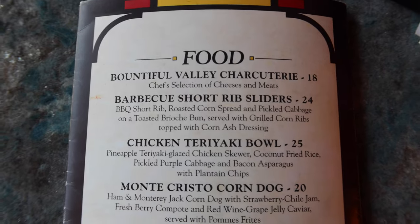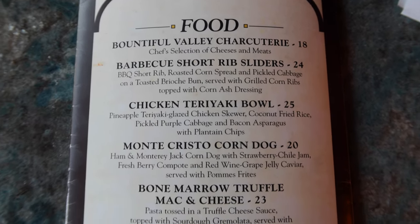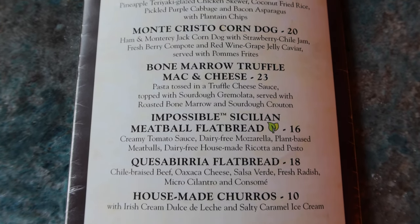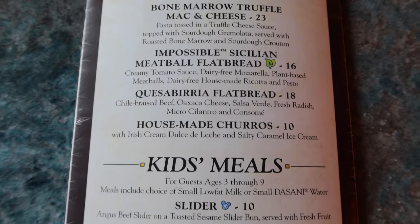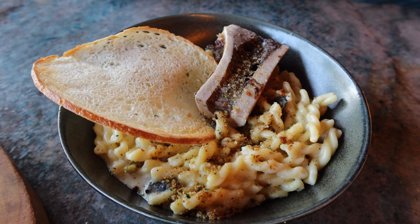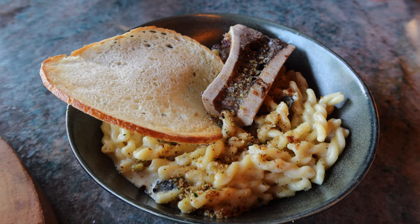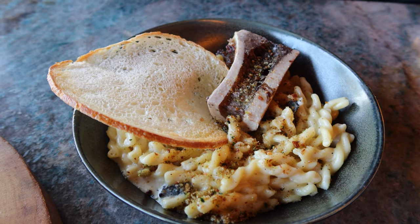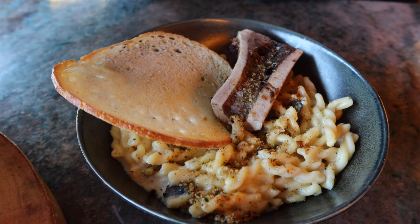This is more like a tapas place, not necessarily a restaurant, but we ordered enough to make it a meal. First we got the Truffle Bone Marrow Mac and Cheese, topped with sourdough gremolata and a piece of bone marrow. It had great flavor, was really filling, and is a nice shareable dish.